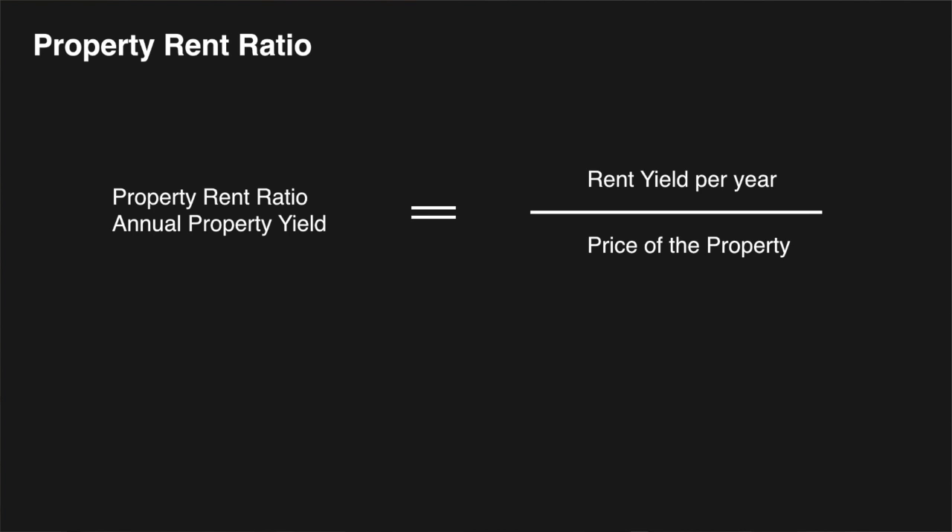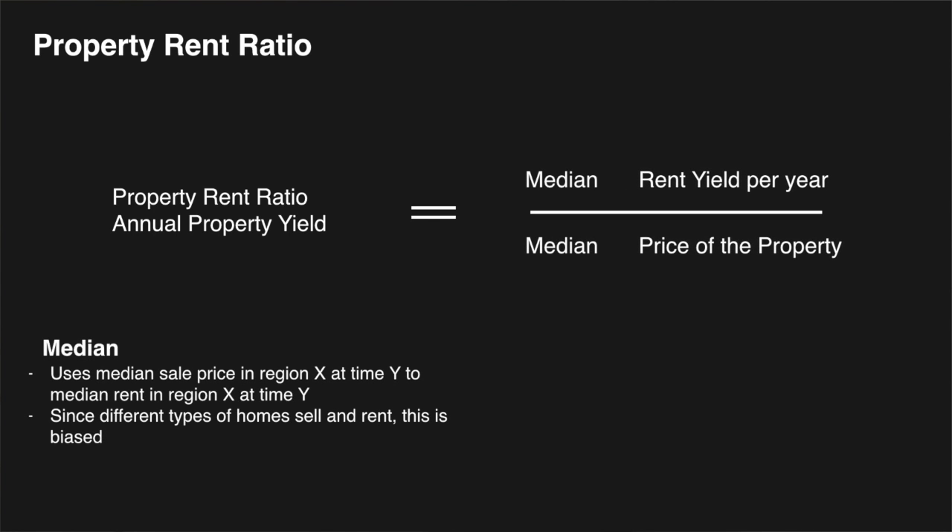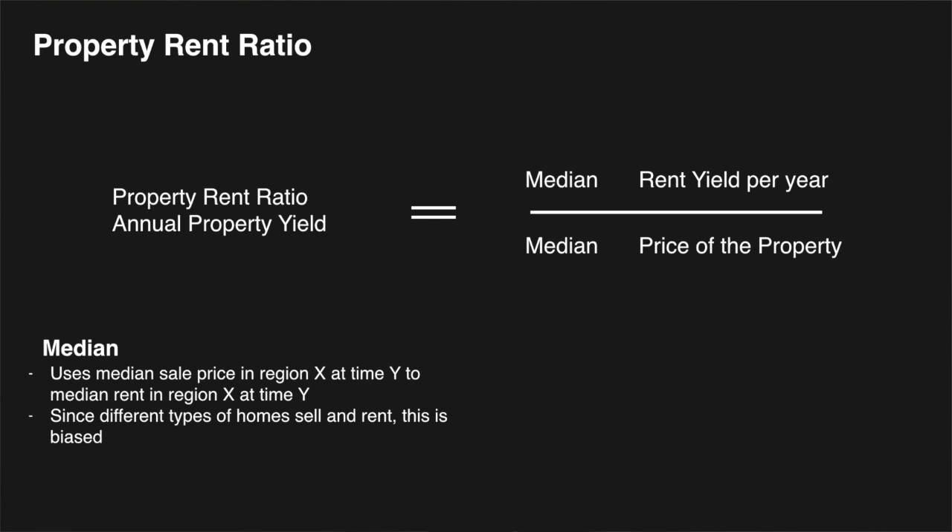Normally, you take the average median rent yield per year in an area and divide it by the median price of a property — so you just average everything. But the rental market and the sold market are not the same in some areas. In some areas there are more units rented, in others more houses. By just comparing the two, we're comparing apples with oranges.